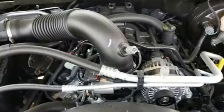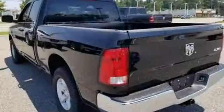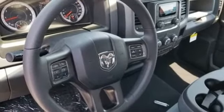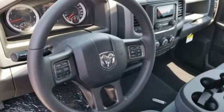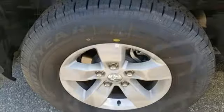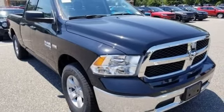V8 engine, four-wheel drive, automatic transmission, trailer hitch receiver, external memory control, wireless phone connectivity, manual tilting steering column, active grille shutters, electronic shift on the fly, auto-dimming rear view mirror, and streaming audio. Hurry in today and see it for yourself.